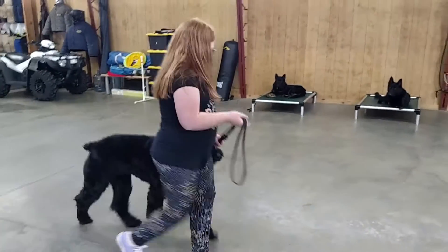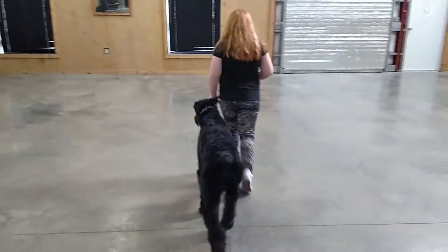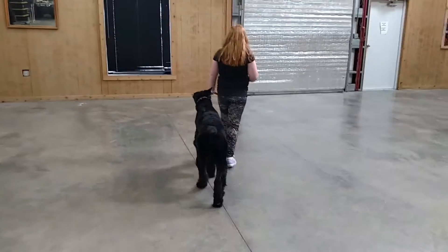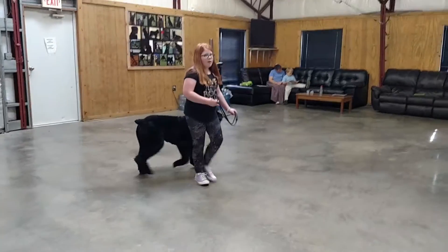Keep walking with him, Piper. Perfect. So even with a novice handler, he's very patient, trying to figure out what she wants, trying to work through the situation. Super sweet dog.